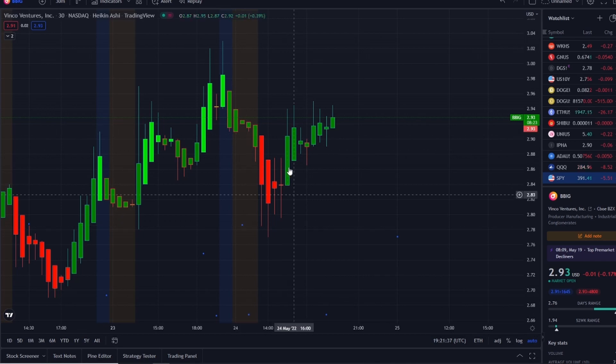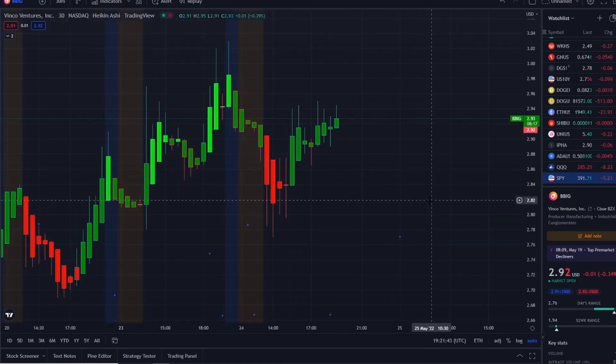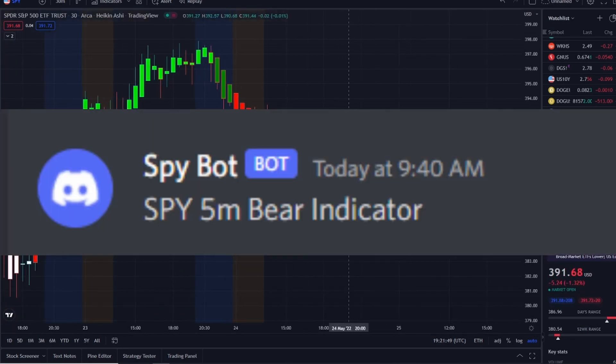So here we are with BBIG stock — Vinco Ventures Inc — having a volatile day, starting off with a pullback, then trying to jump back up and eat away those losses, breaking even for the day. It wasn't the only stock reacting like this; the overall market and the SPY did as well.